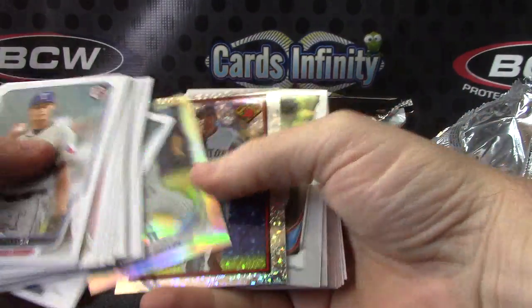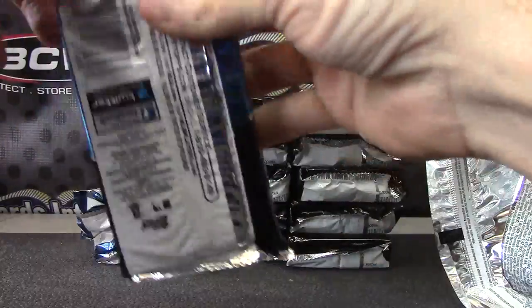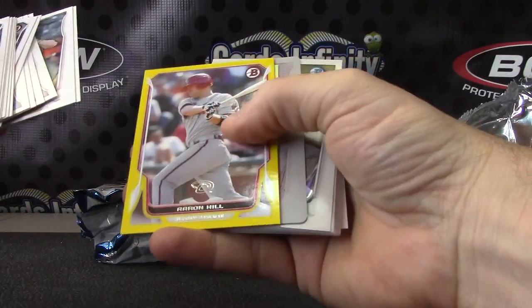Eddie Butler. Dustin Pedroia. Another one-of-one — second one in this case.